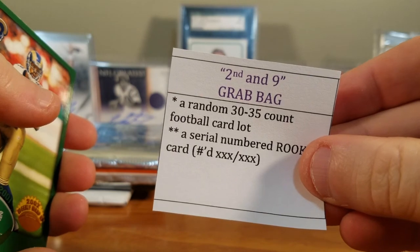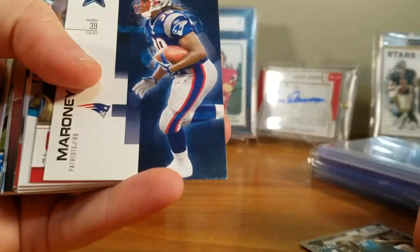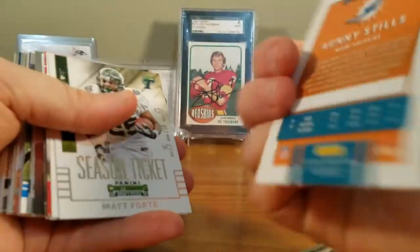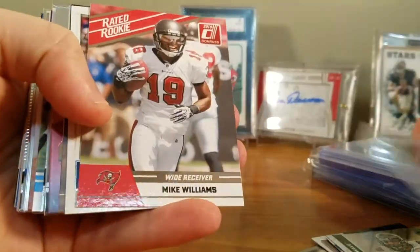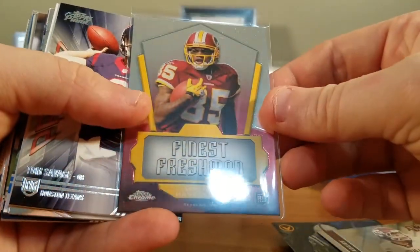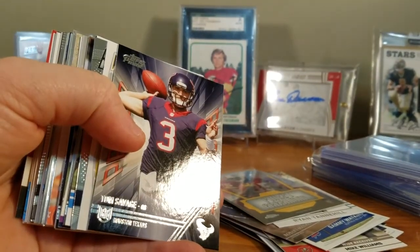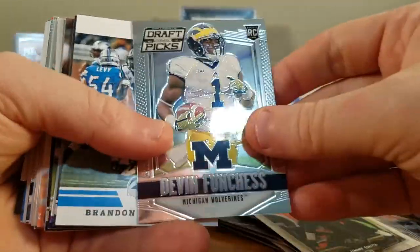Second Nine grab bag — 30 serial numbered rookie cards. So we've got a Torry Holt rookie, a Fred Taylor rookie — great especially if you're a rookie collector. We've got a Lawrence Maroney rookie, a Lendale White rookie, Kenny Stills, a Matt Forte, Marshawn Lynch, Mike Williams rated rookie, Sammy Watkins, Robert Mathis, Ryan Tannehill, Leonard Hankerson which is in a top loader. Care package stuff here — Tom Savage, Jimmy Smith, Devin Funchess.